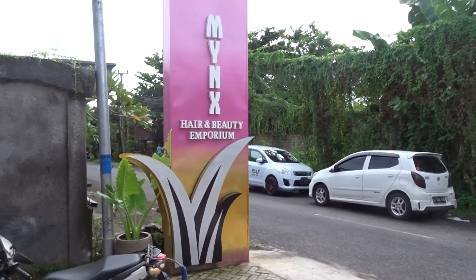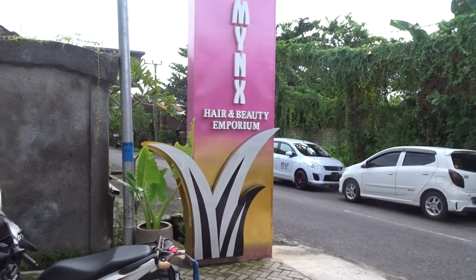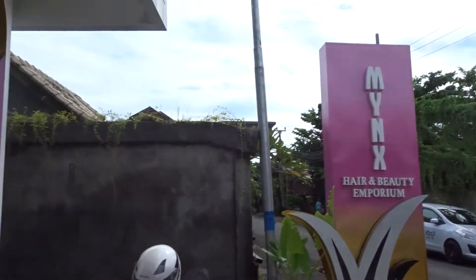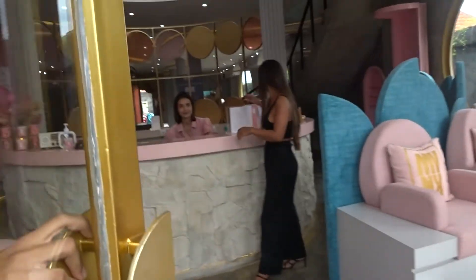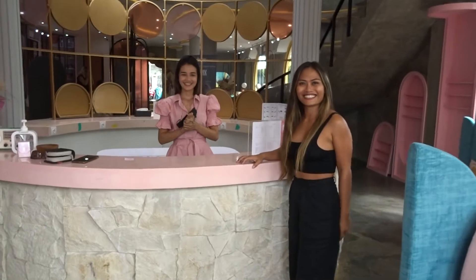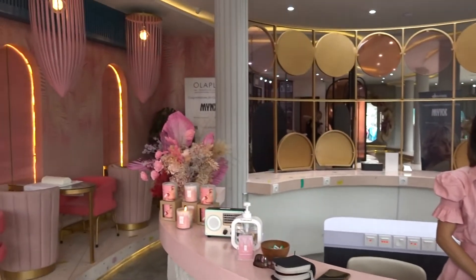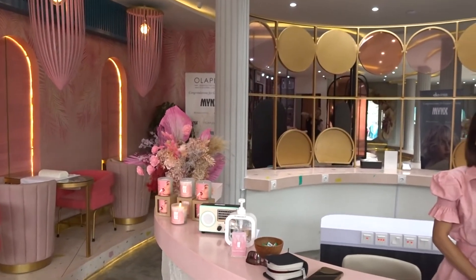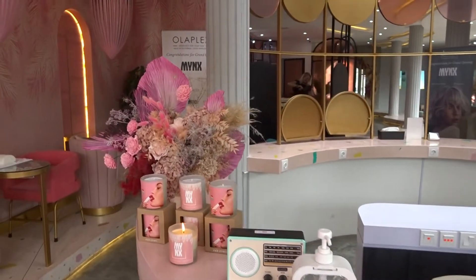So ladies, if you're in Canggu or Seminyak and you want to zhuzh up and glam up, definitely come to Minx. Now what I'm going to do is Nita is going to give us a bit of a tour. We'll come inside — the team here is expecting us. Nita, welcome to Minx!